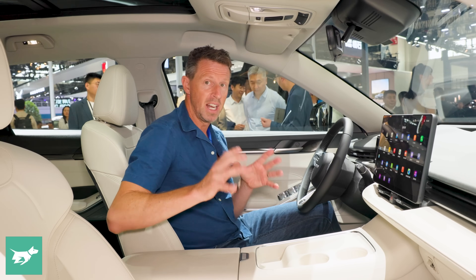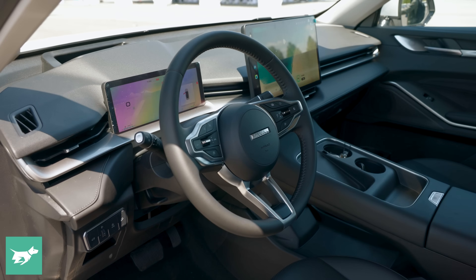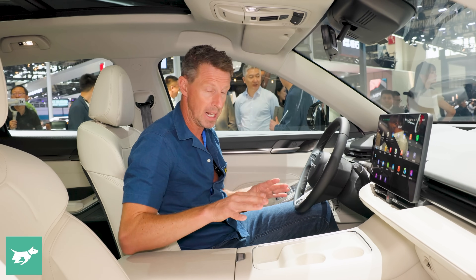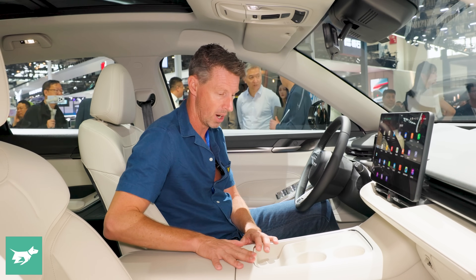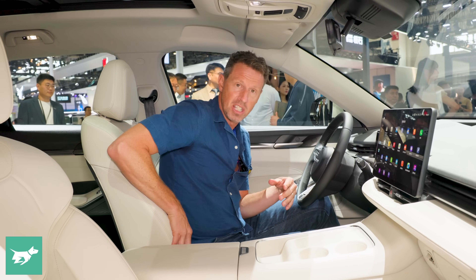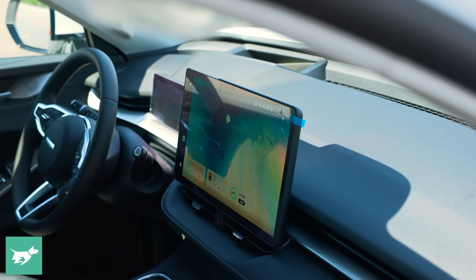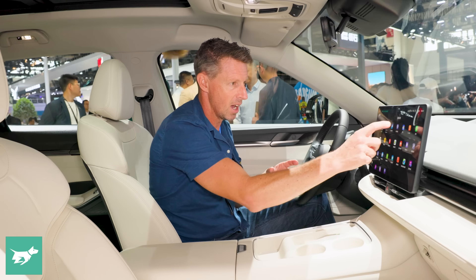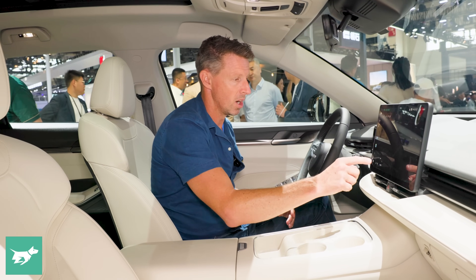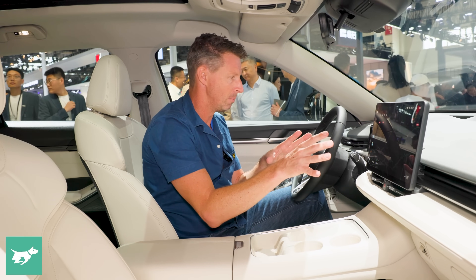One thing we've noticed with GWM's incoming products is the leap they've made inside, and this H6 facelift is a hugely different beast inside to the current one. It feels really plush — this is clearly an absolute top-grade model with faux leather and really nicely sculpted, very soft seats. The centrepiece has to be this massive screen, I'd guess maybe 14 or 15 inches, which is an absolutely brilliant offering and super fast to navigate through. I'm totally impressed with that.